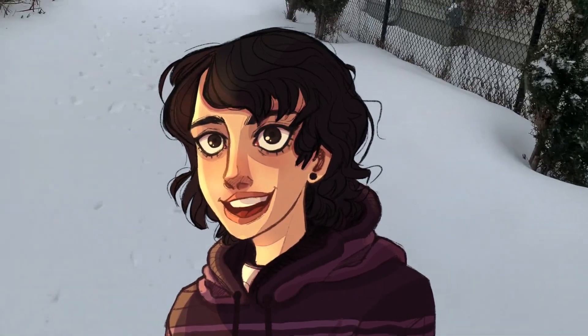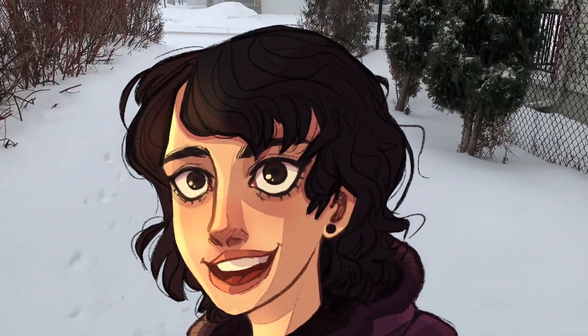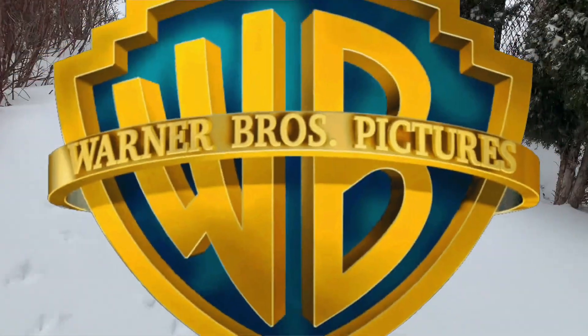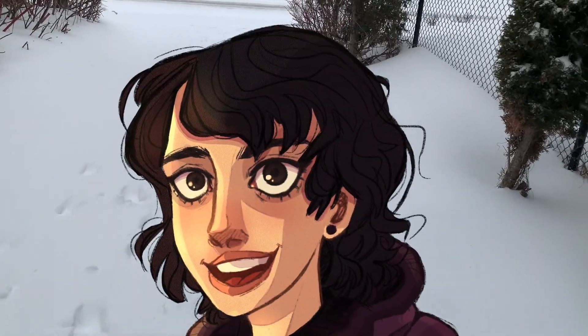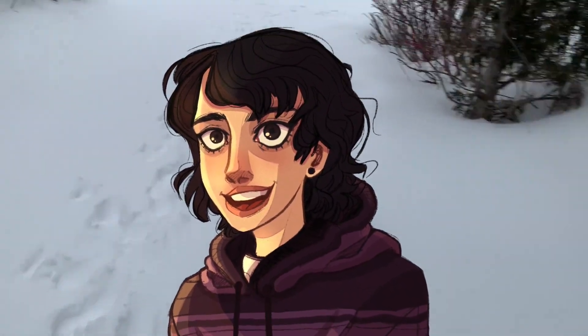Hey everyone, welcome back to my channel. Today I am heading to work and I'll be filming my experience there. If you don't know, I work at Warner Bros — the branch in my city at least — and we are working on some software development for an application.